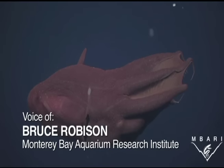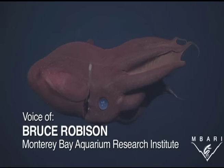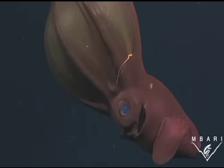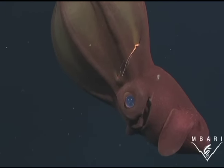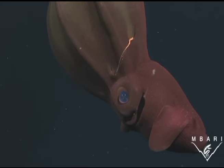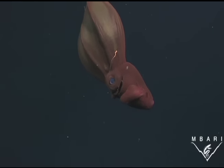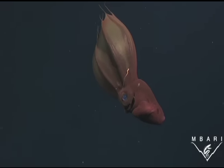They are threatened by ocean warming, decreasing oxygen, pollution, overfishing, industrialization, and dozens of other changes taking place in the deep. We have a responsibility to learn all we can about these amazing animals and to protect them from the greatest danger to life in the deep — the human species.